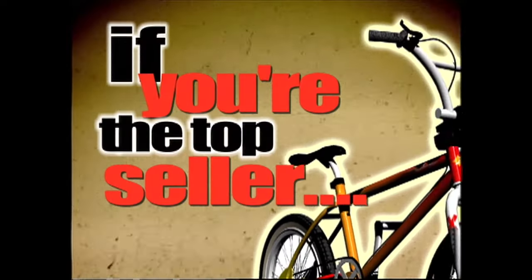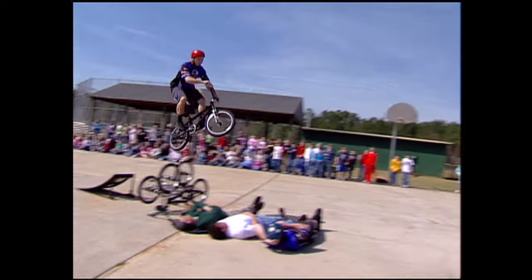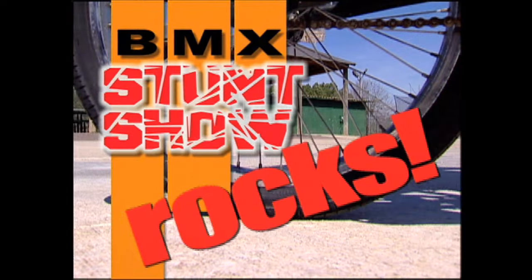Got a favorite teacher you'd like to see in the action? Good! Because if you're the top seller, you can have one of the stuntmen jump over your teacher — or even the principal! That does not sound good! The BMX Stunt Show rocks!